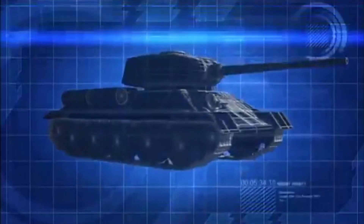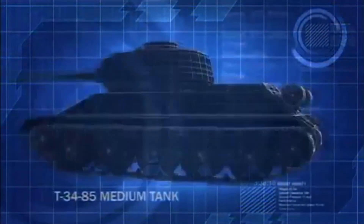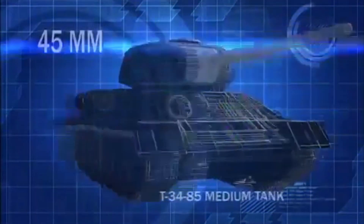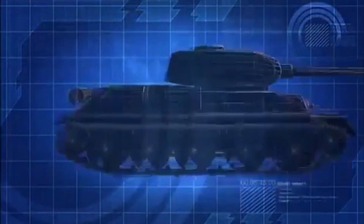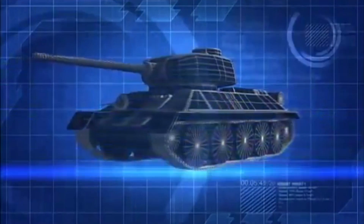North Korea's main battle tank is the Soviet T-34-85, outfitted with 45mm of sloped frontal armor and armed with an 85mm main cannon. The T-34-85 is considered by many to be the greatest tank of the Second World War.